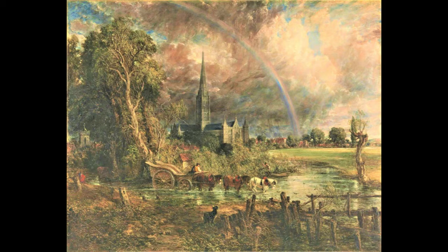He inspired the Impressionist painters who were to follow. Constable never became financially successful, and didn't become part of the art establishment until he was 52 — unlike his contemporary Turner, who became a member of the Royal Academy aged 24.